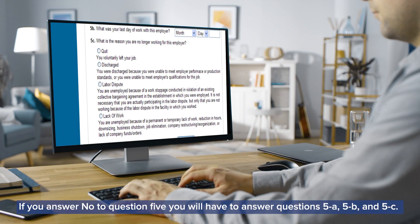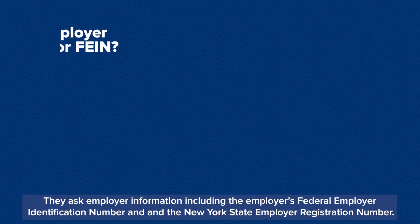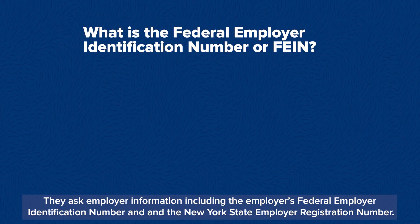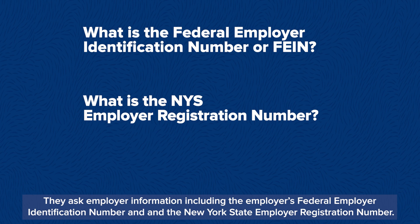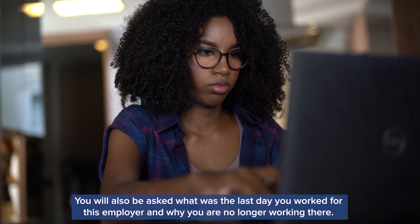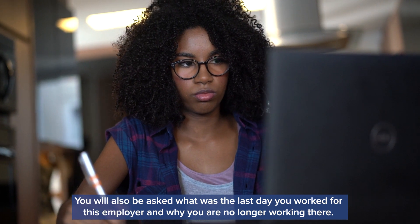If you answer no to question 5, you will have to answer questions 5a, 5b, and 5c. They ask employer information including the employer's Federal Employer Identification Number and the New York State Employer Registration Number. You will also be asked what was the last day you worked for this employer and why you're no longer working there.